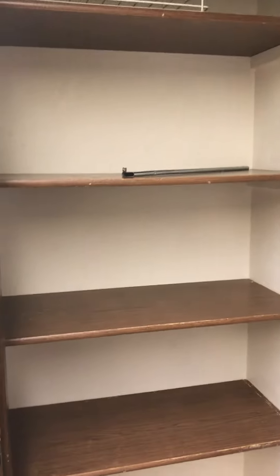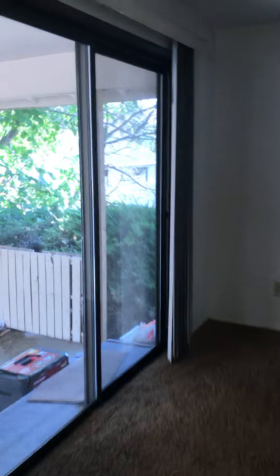And then a little dining nook. This place has really good storage for the size of it — there's a pantry. And we come into the living room.